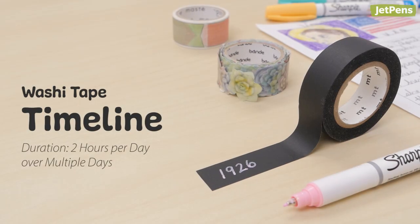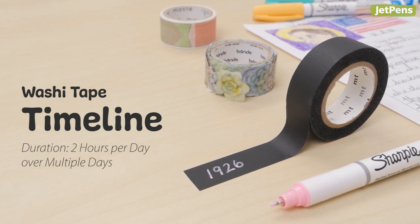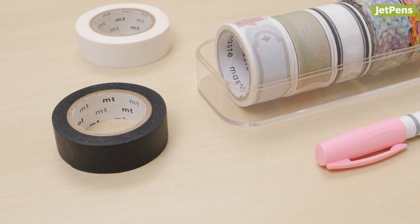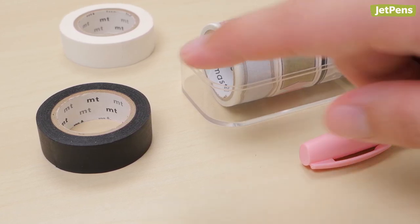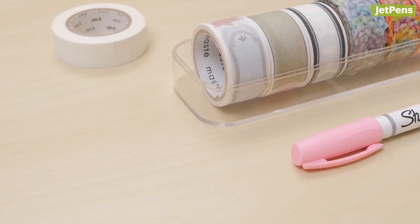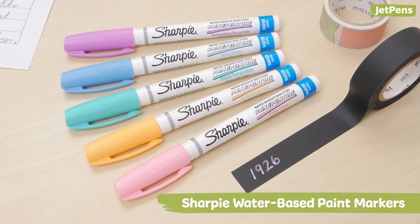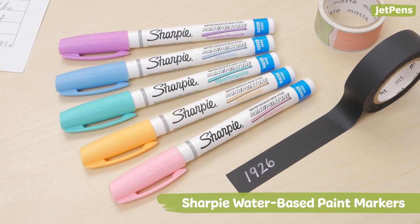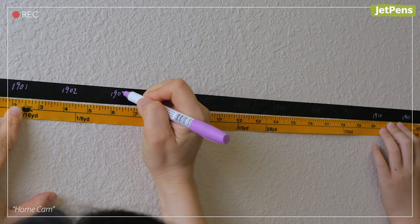Washi tape timeline. Help your child visualize historical figures by making a washi tape timeline. To create this project, stick a length of washi tape to a wall. You can use any tape you already have, just make sure to pair it with the right marker. We prefer paint markers like this water-based Sharpie for writing on washi tape. Next, evenly space out a period of time on the washi tape.